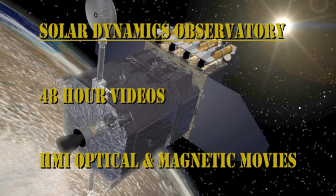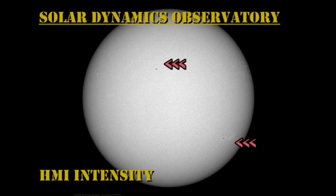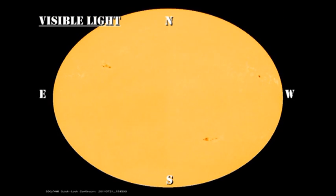Now let's take a look at the evolution of these regions using the data from the Solar Dynamics Observatory. First we'll take a look at the sunspot movie. Here I'd like you to concentrate on the decay of these two regions marked with the red arrows. At the beginning of the 48-hour period, both regions look fairly substantial. However, by the end, they are much smaller, weaker, and with fewer spots.